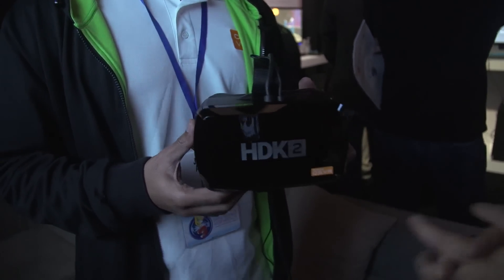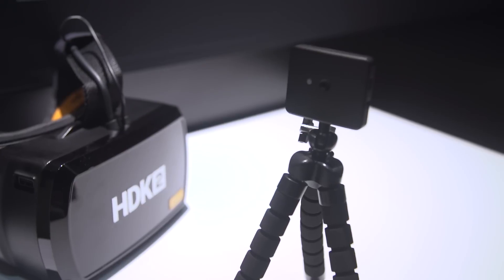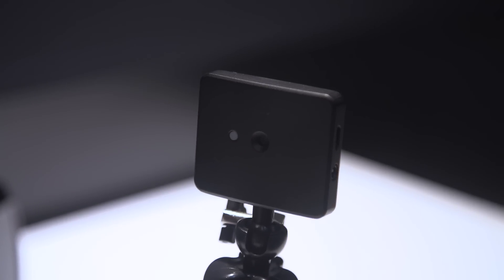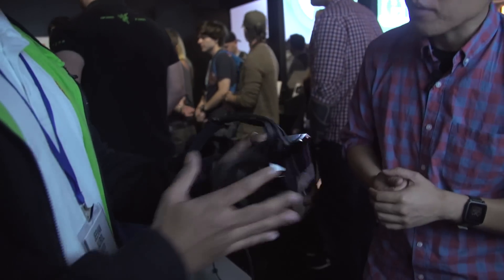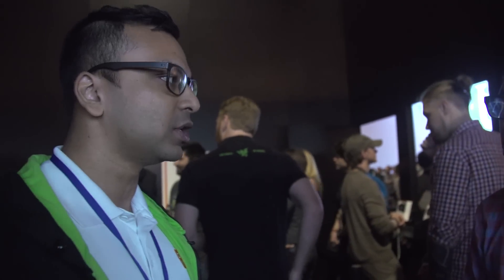The headset itself looks similar to the HDK1. You're still using an IR-based camera system for positional tracking — is that correct? Yes. Are there sensors on the front and back of the headset? There are sensors on the IR panel here and sensors here as well, allowing full 360-degree motion tracking — full 360-degree positional tracking.